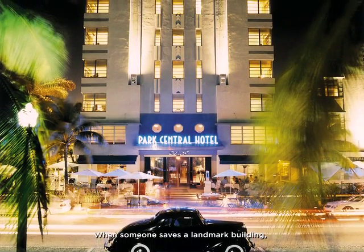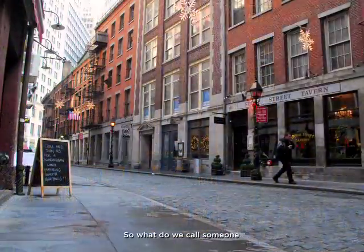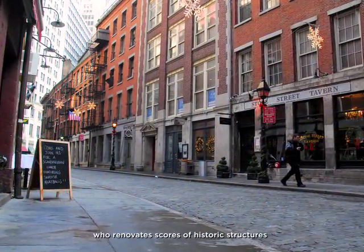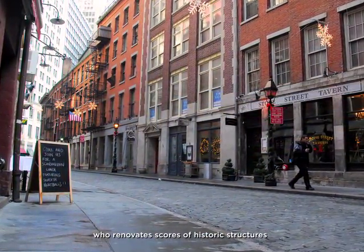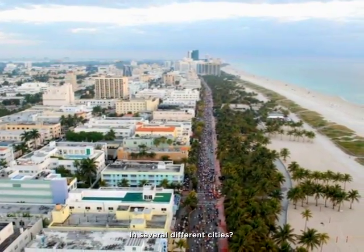When someone saves a landmark building, we call him a hero, and rightly so. So what do we call someone who renovates scores of historic structures and brings new vitality to entire neighborhoods in several different cities? Easy. We call him Tony Goldman.